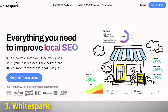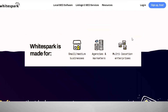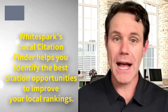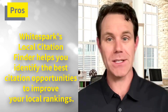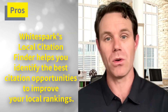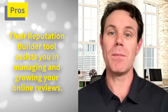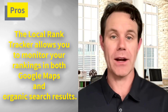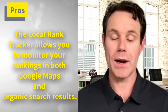Number three, we have Whitespark. Whitespark is another popular local SEO tool that offers a range of features to help you boost your local search presence. On the pro side, Whitespark's Local Citation Finder helps you identify the best citation opportunities to improve your local rankings. Their Reputation Builder tool assists you in managing and growing your online reviews, and the Local Rank Tracker allows you to monitor your rankings in both Google Maps and organic search results.